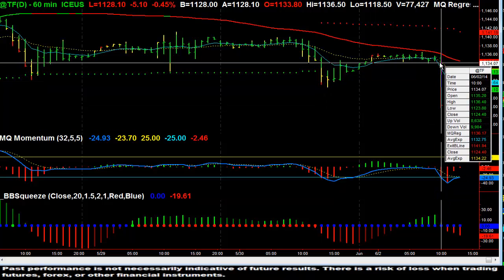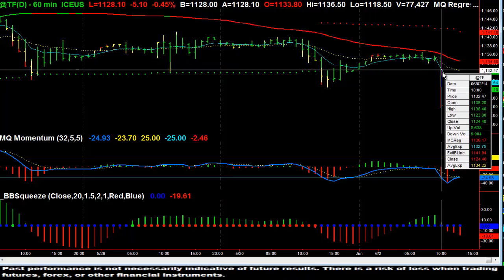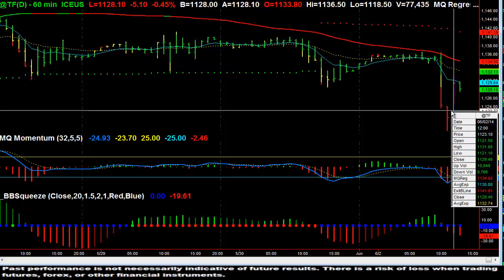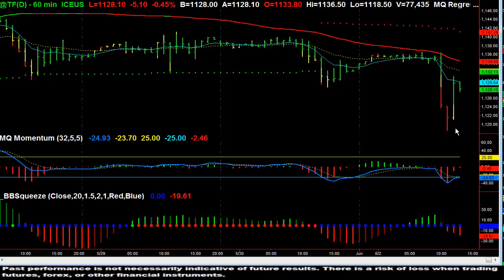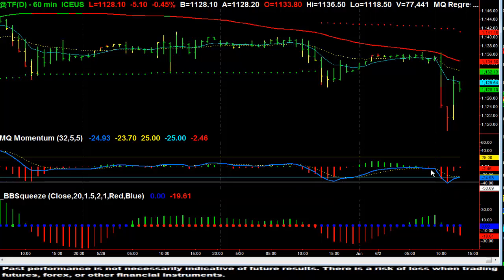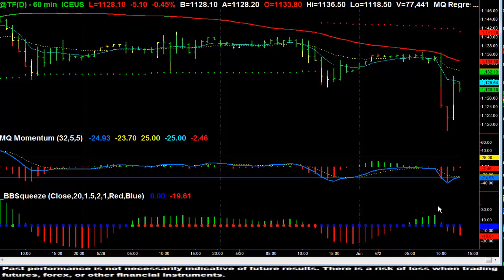Starting from roughly about 10 o'clock today, a strong move down, and a very strong bounce back to the 8 EMA. What I do notice is the downside momentum is still in play.